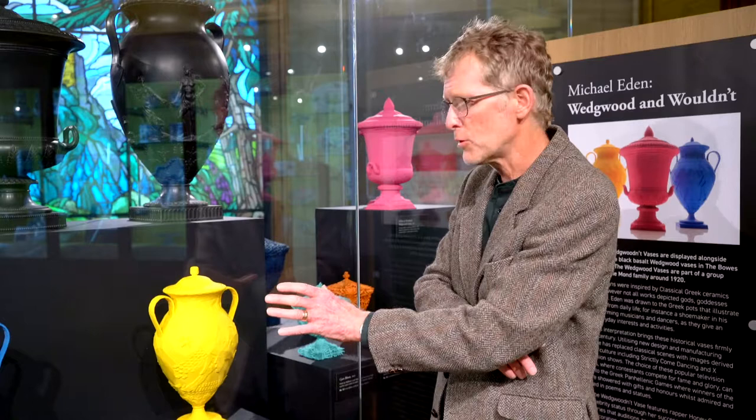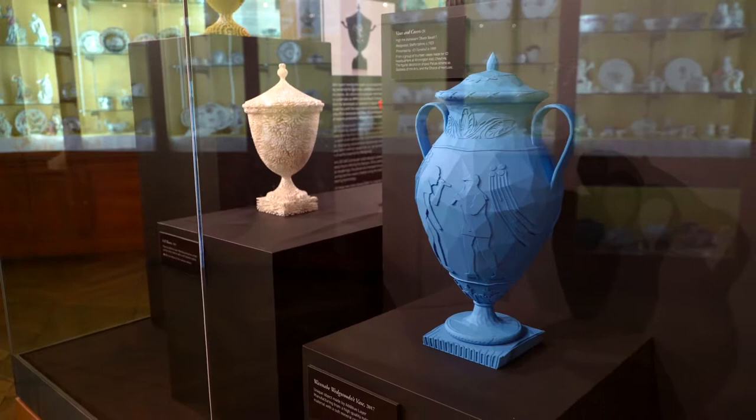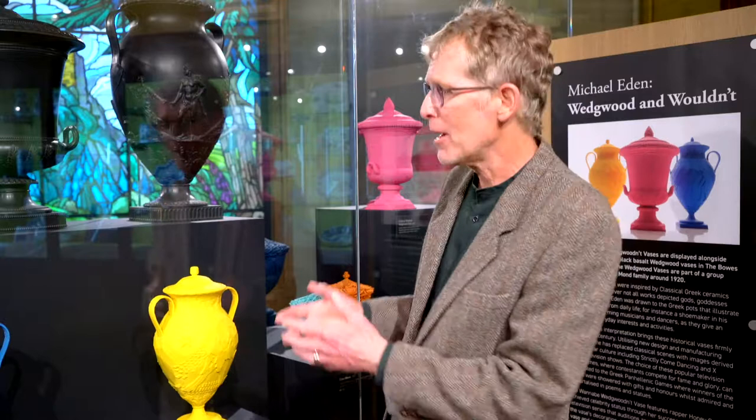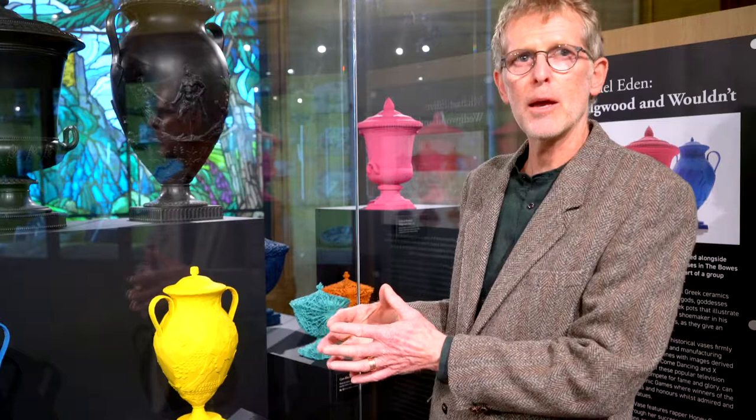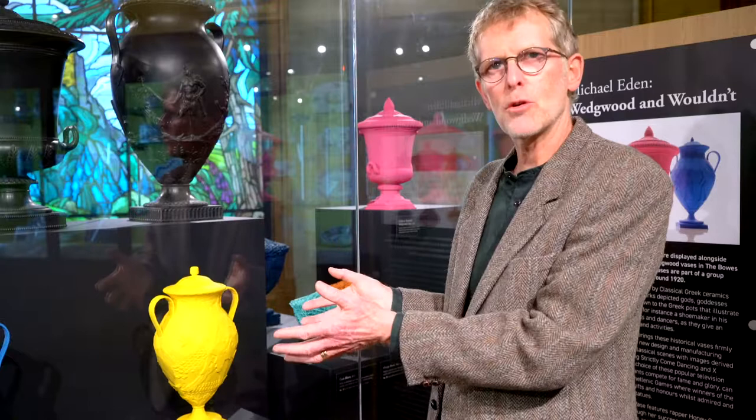So I brought mine into the 21st century by featuring images from popular television programmes. This one features a couple from Strictly Come Dancing and the other one features Honey G from The X Factor. They're designed on the computer using 3D software and made by 3D printing. And they're designed to seduce the viewer, to bring the visitor in, to tell a story and to challenge the visitor in thinking about the use of new technology in the toolbox of contemporary artists, makers and designers.